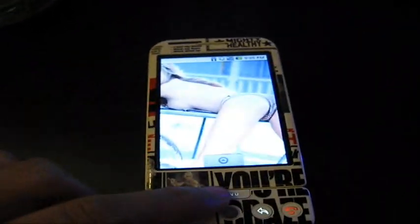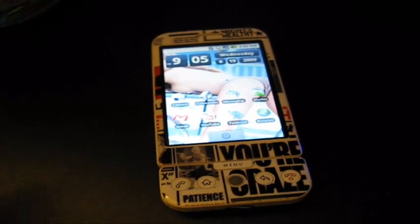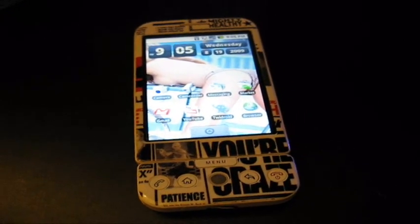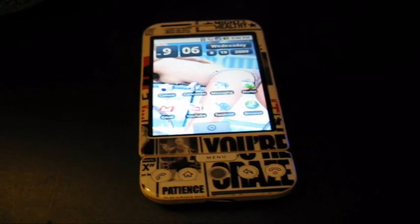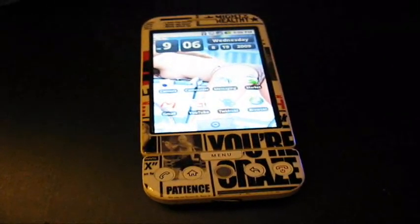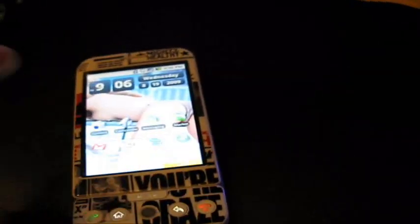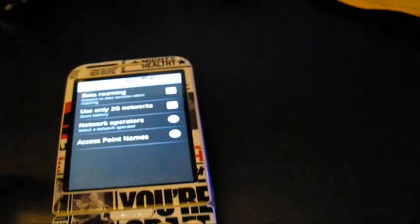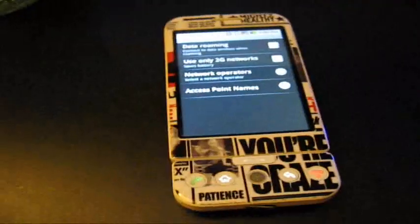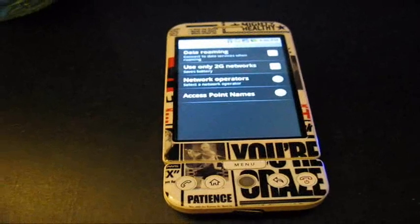That's it, guys. My phone is unlocked, you guys saw that. So basically call T-Mobile, say you're going out of the country, and make sure you give the account holder's name — they're not going to know who the account holder is, you can give them a name. After unlocking, go to Settings, Wireless Controls, Mobile Networks, and then I think you have to set an access point name or a network operator. I'm going to have to read about that later. And I think you can do this with a lot of other phones — just call T-Mobile and ask.